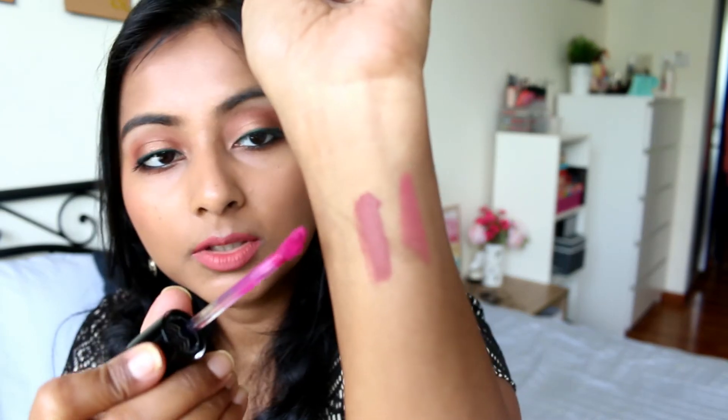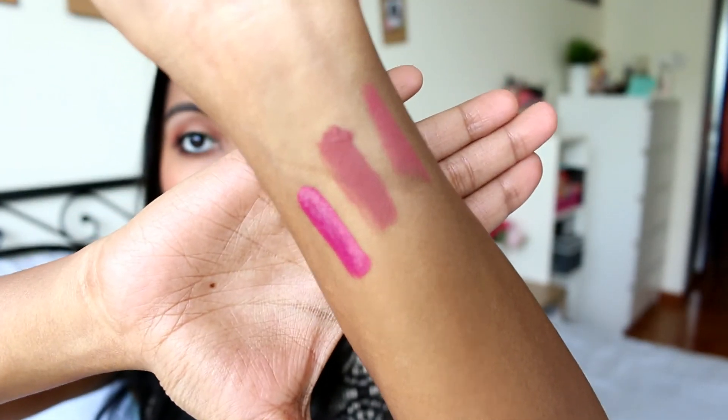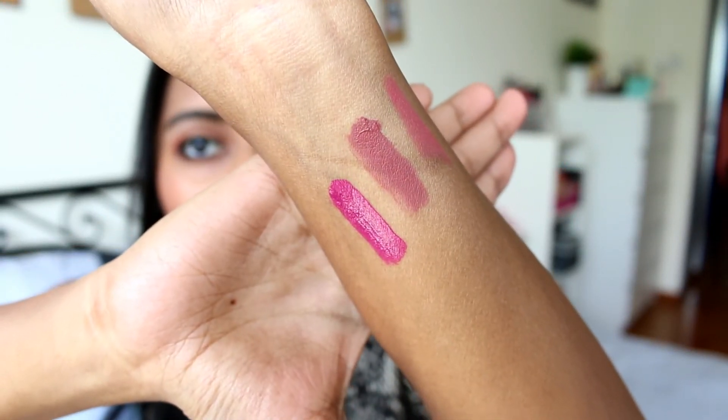The other liquid lipstick I got is from Wet n Wild. I already have a few of these and picked up a few for giveaway as well. This one is in the shade Nice to Fuchsia. I really like the formula of these Wet n Wild lipsticks — they are so good. I'll do a video on them soon. That's the shade Nice to Fuchsia.